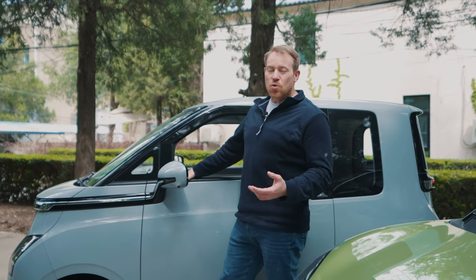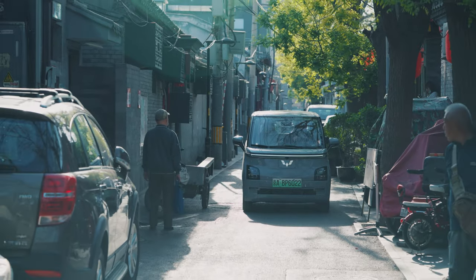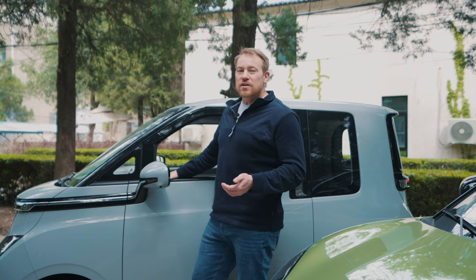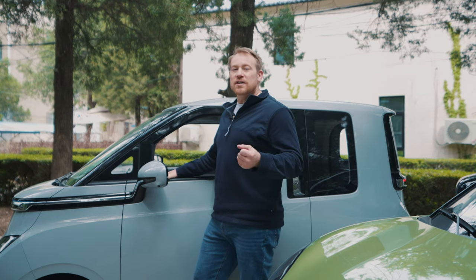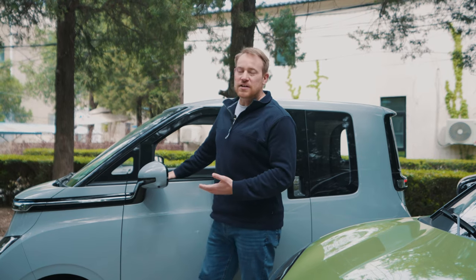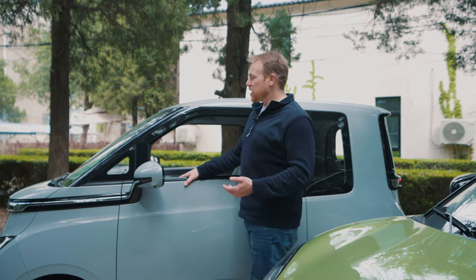Other things we like: fast charging, the convenience of a small subcompact car for hard-to-drive city places, and the customization potential. The Mini EV from Wuling was heavily customized, and I'd expect the same options to be available for the Air once it's on the market and more people have it.